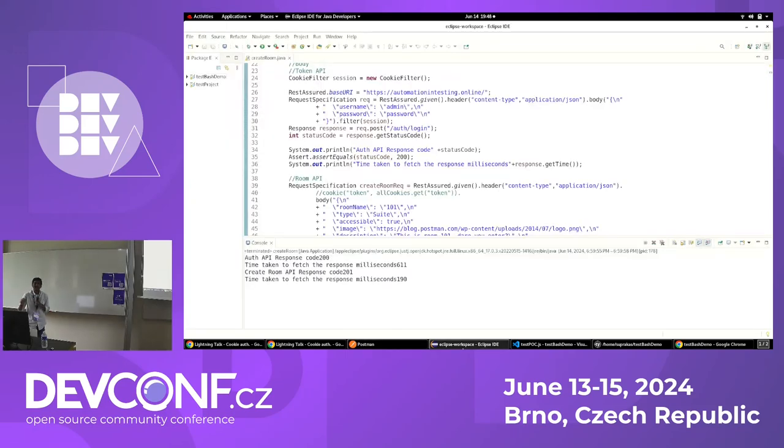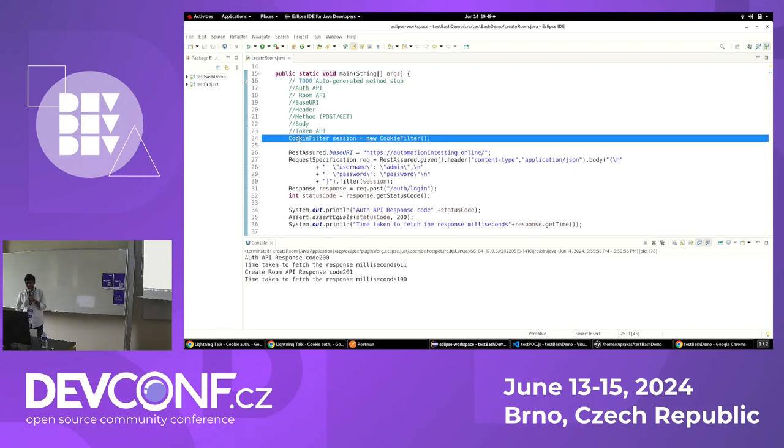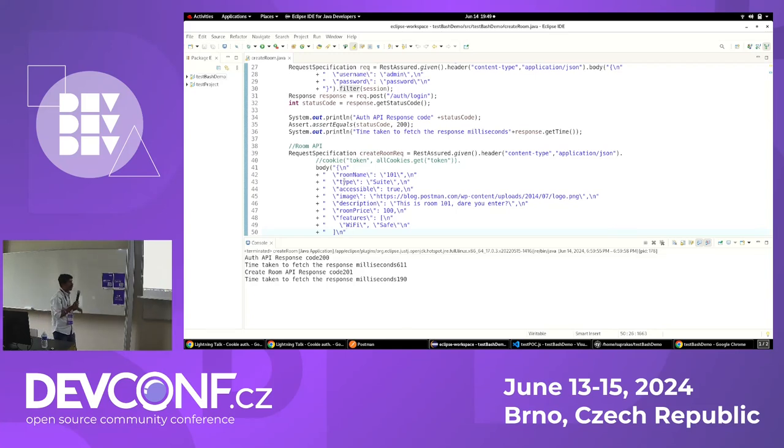Next, I'm going to show you how RestAssured handles cookie-based authentication. I'm using the Eclipse editor. In line number 24, I'm creating a session object for a cookie filter. I automated what we did in Postman using RestAssured — posting the request after constructing the body, and using a filter object to pass the knowledge of the cookie. There's also a room API to create a room after getting the cookie. We got a success response, meaning the server was able to understand our request when we passed the cookie along with it.